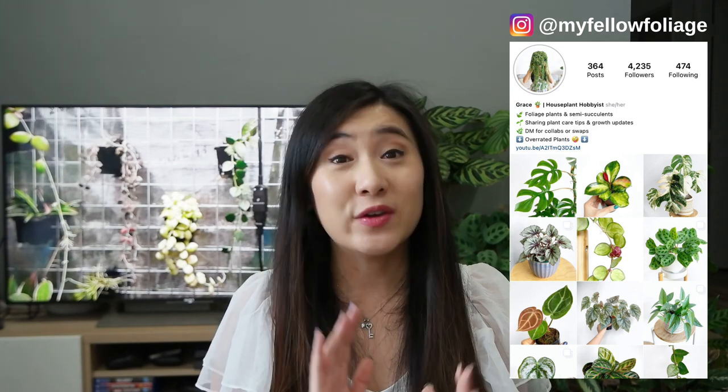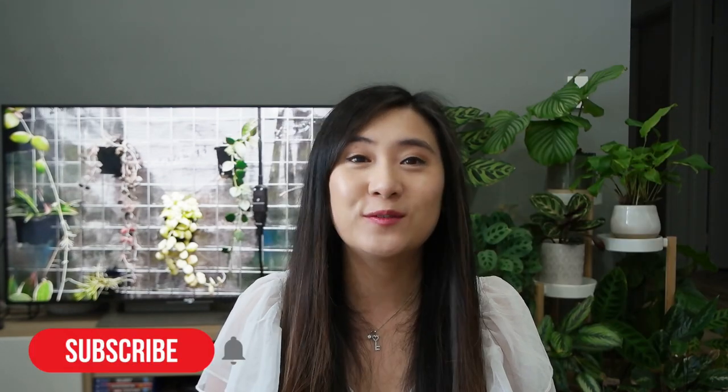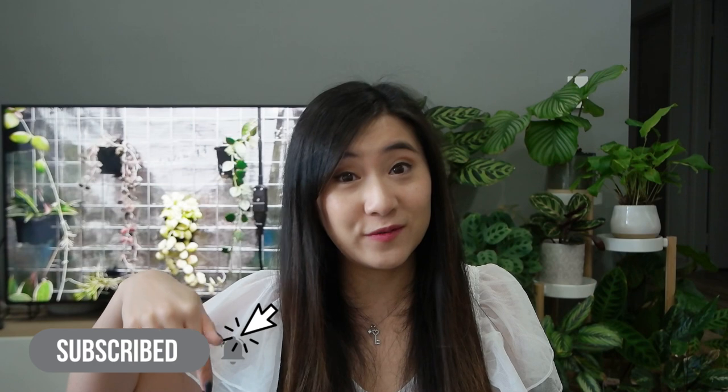Before we get started, if you're new around here my name is Grace and I post plant videos every week. If you're interested in plant content like this, feel free to hit that subscribe button and ring the notification bell so you get notified when next week's video is out.